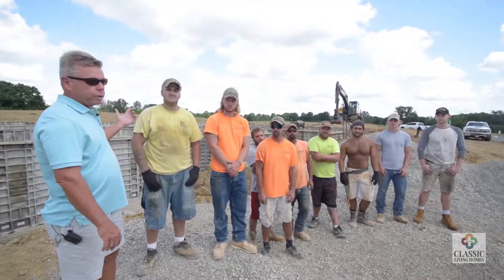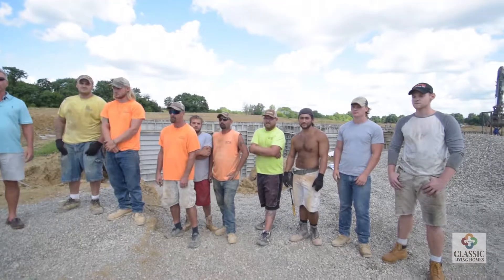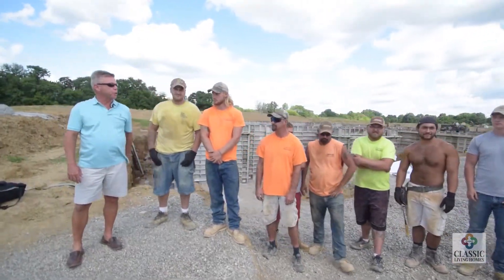Everything happening out here this week relative to these foundation walls is these fine young men from SPS Foundations. Hard work, a lot of sweating, a lot of water drinking. Thanks guys, appreciate your work.